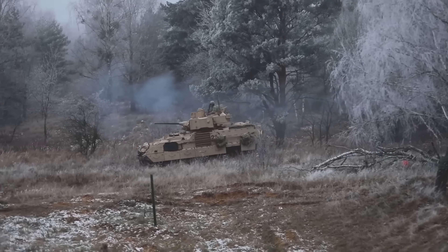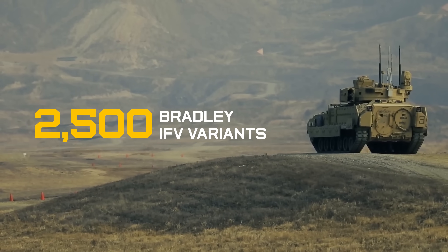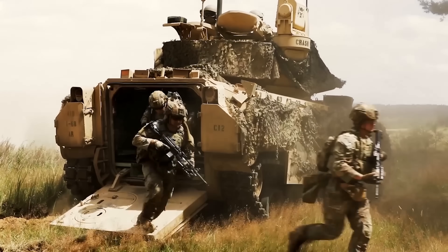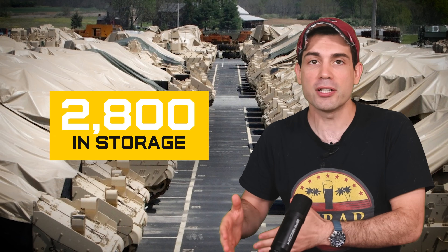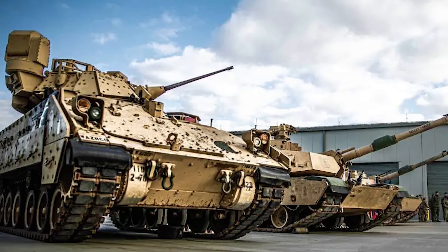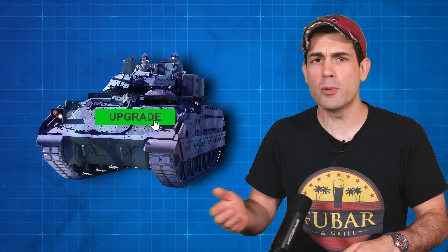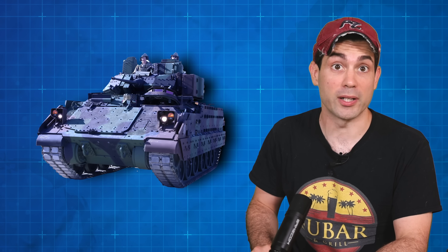As of 2024, the U.S. Army has 2,500 Bradley infantry fighting vehicles of all variants in operational service, with an extra 2,800 in storage. The U.S. Army has enough Bradleys in warehouses to arm several small countries several times over. The current plan is to upgrade 700 of them to the new M2A4 version by 2029.